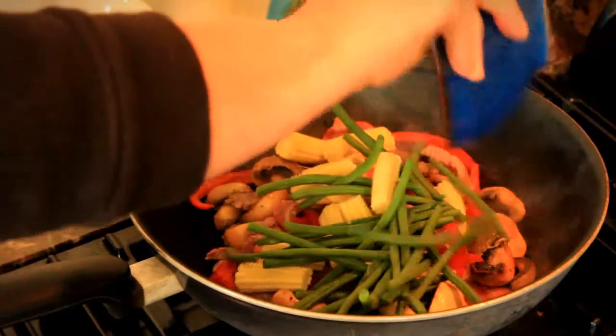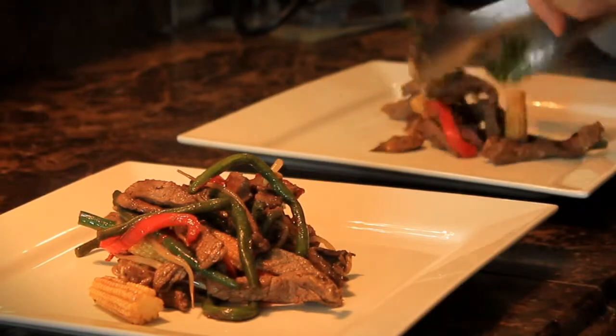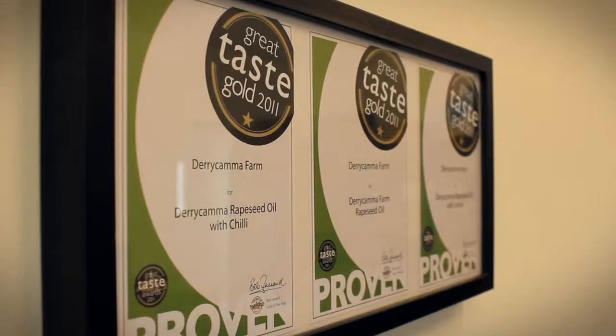With diverse culinary uses, rapeseed oil has a delicious, earthy, nutty taste. A taste that has won the prestigious Great Taste Awards.